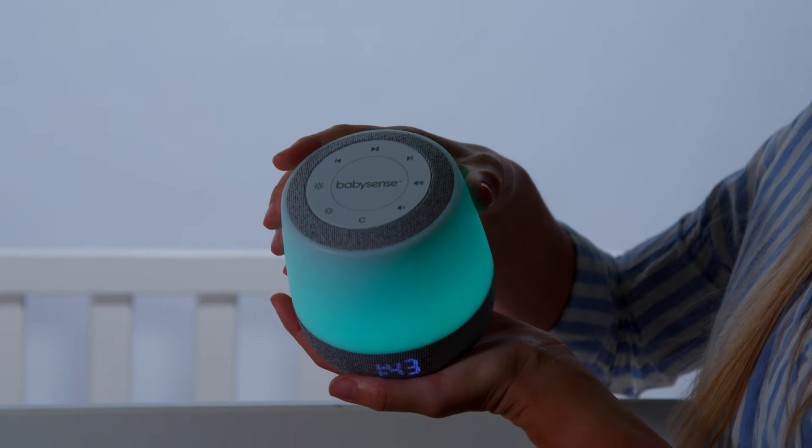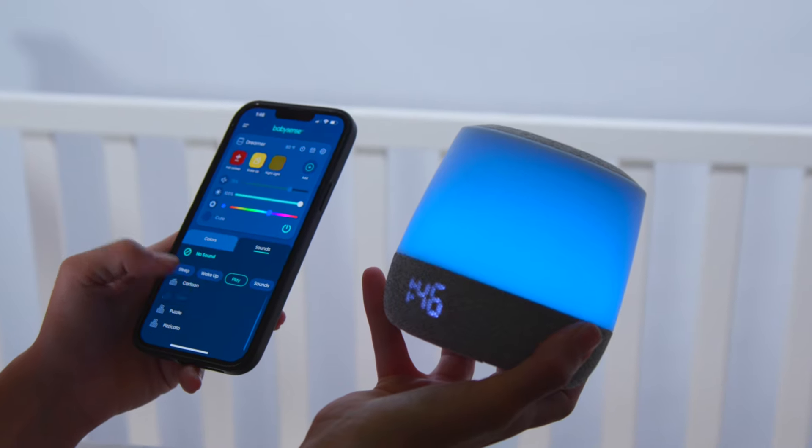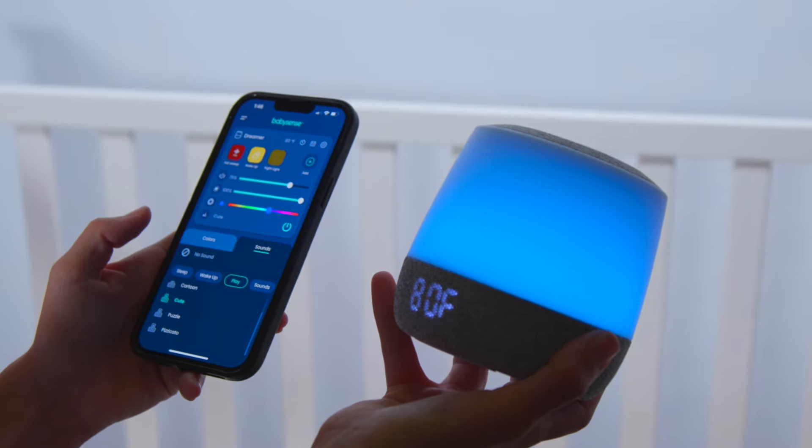And when it's bedtime, BabySense Dreamer's ambient lighting and soundscape guide them to dreamland. Customizable settings for developing healthy sleep patterns, all from one device.